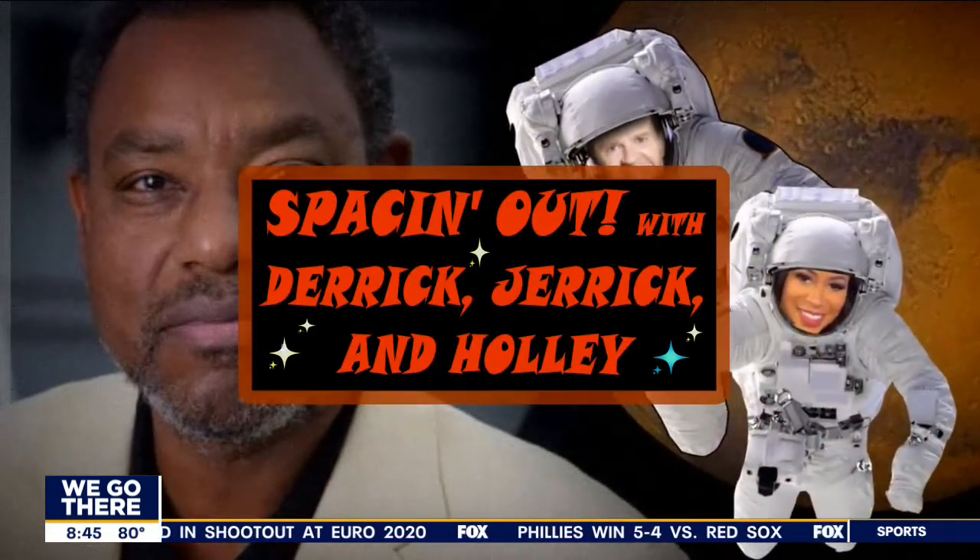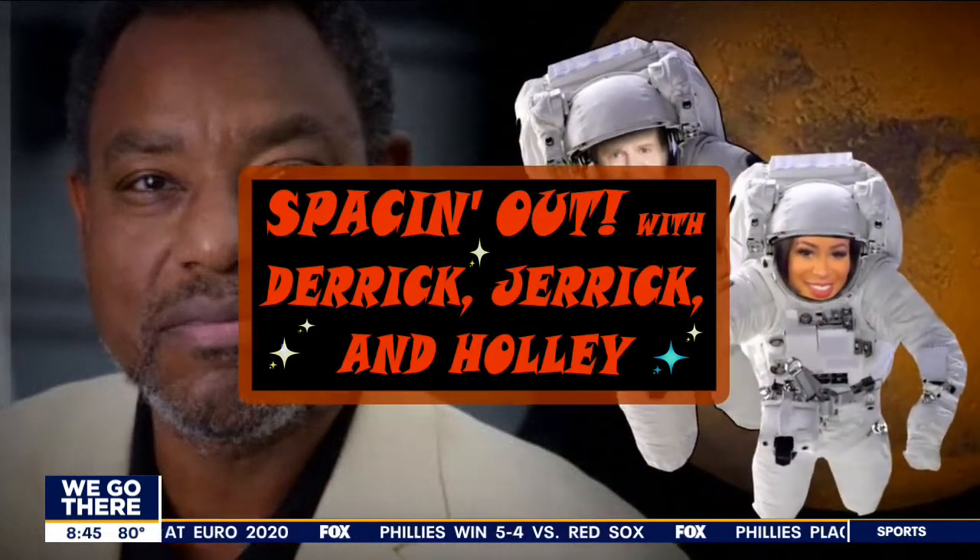Joining us for Spacing Hour today is Derrick Pitts and our special guest Alex Hawley. Alex says he's with us on the Mr. Goodbar — and that's a good man right there.